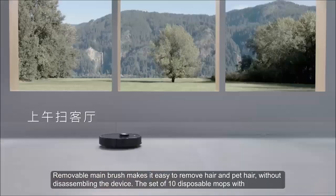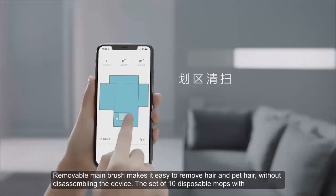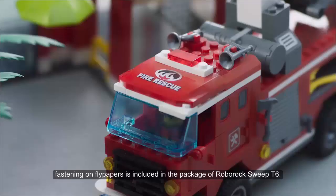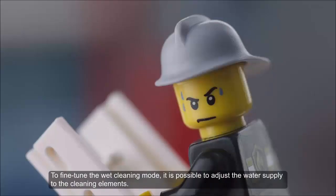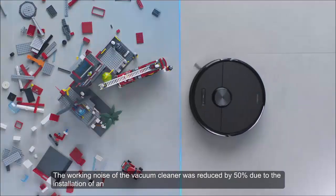The removable main brush makes it easy to remove hair and pet hair without disassembling the device. A set of 10 disposable mops with fly-paper fastening is included in the package. To fine-tune the wet cleaning mode, it is possible to adjust the water supply to the cleaning elements.